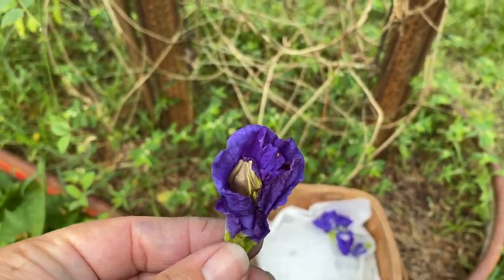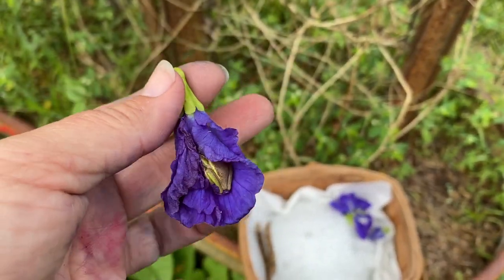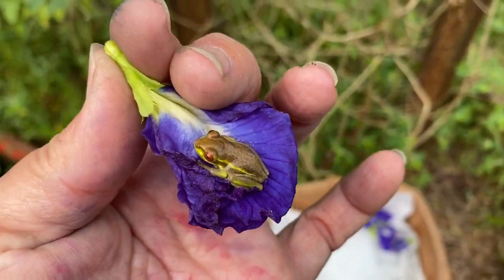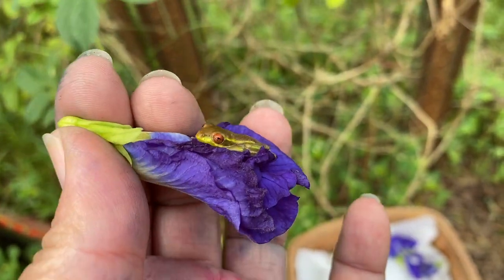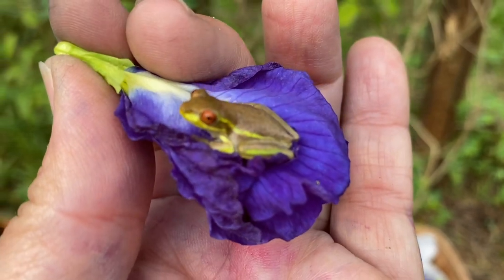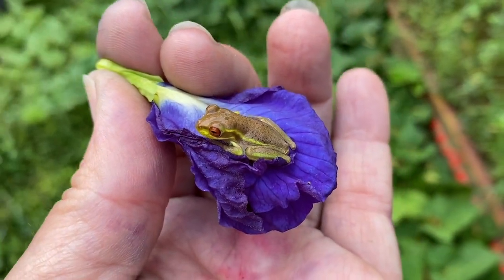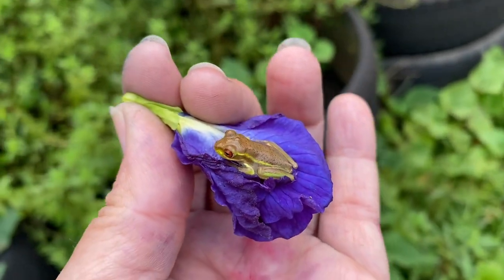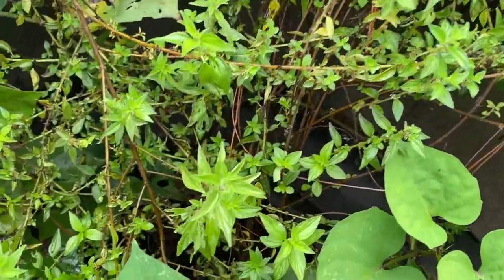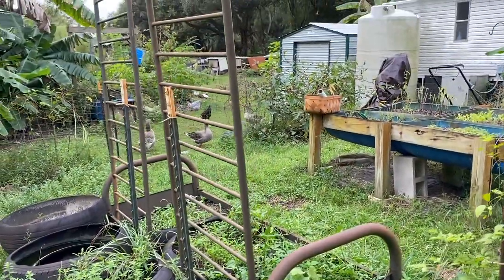I'm harvesting my butterfly peas and I find a little baby tree frog in this one! Hello little one. Let's put you in a better spot — I'll give you the flower so you'll be safe from predators. Yeah, we like our frogs.